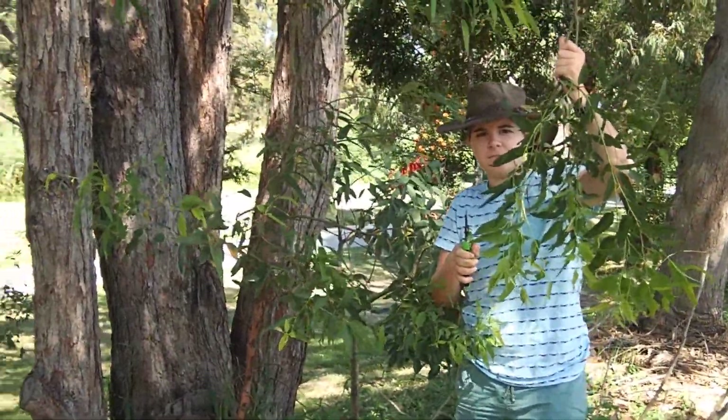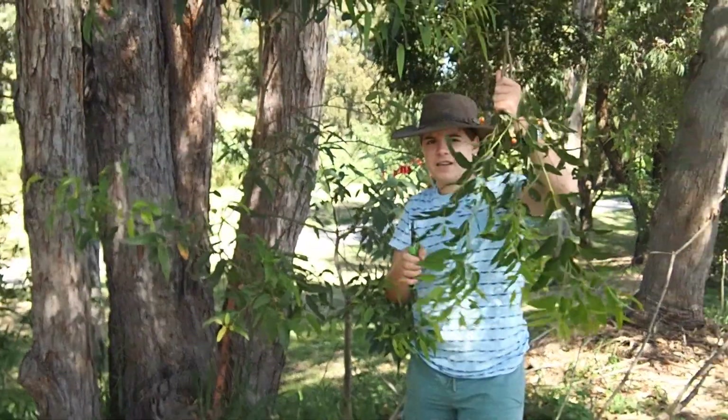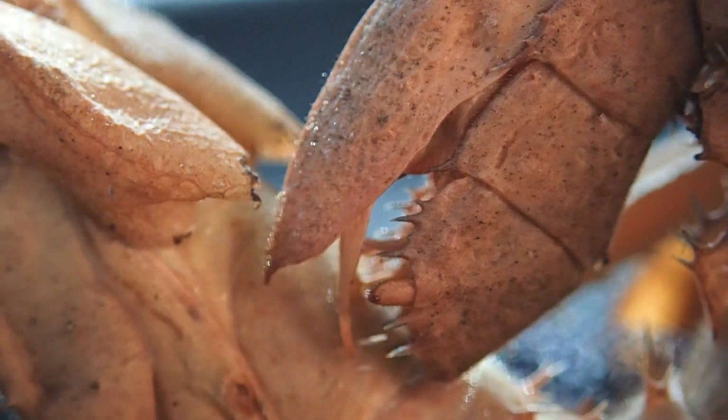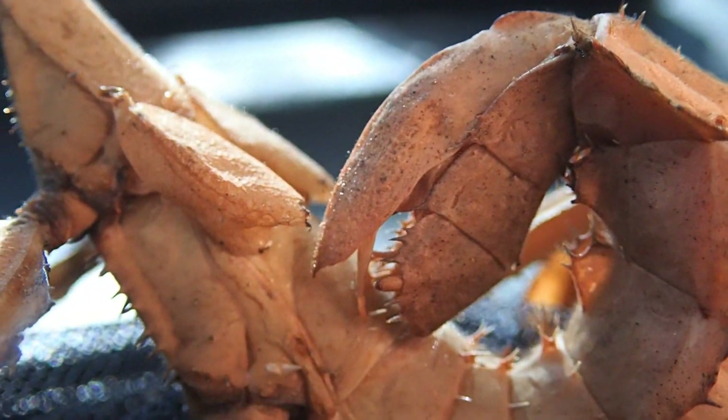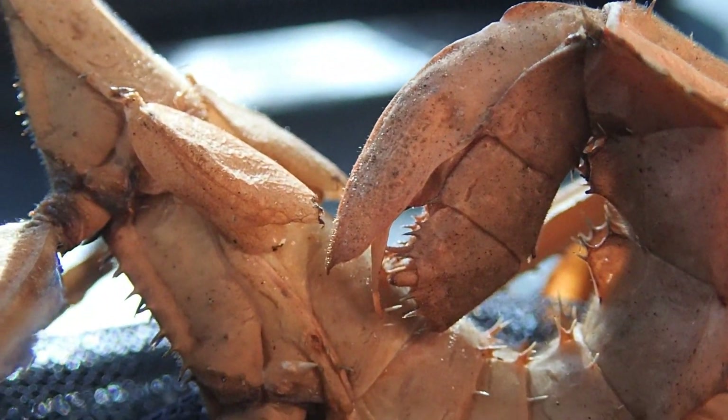They grow biggest on eucalyptus leaves. The spiny leaf insect's abdomen is where all the work happens — they make their eggs there and also flick them away. Much like a chicken, they make the eggs inside their body, bring them down to the ovipositor, and then the ovipositor makes a swift forward motion and flicks the egg up to six metres away.